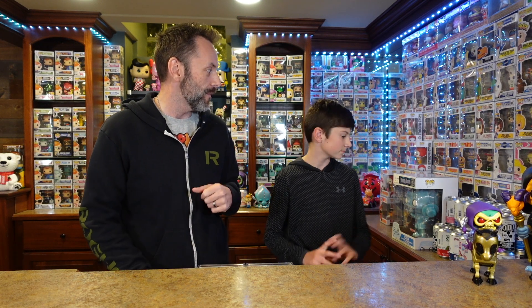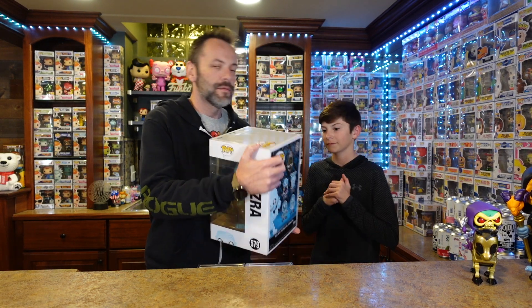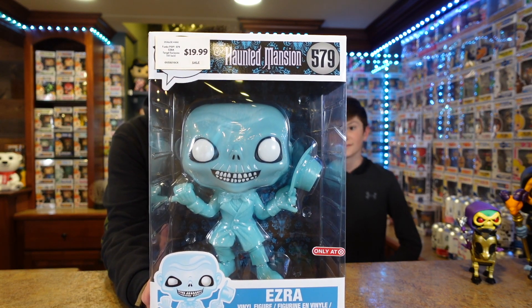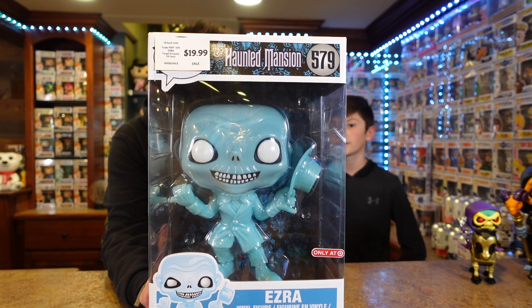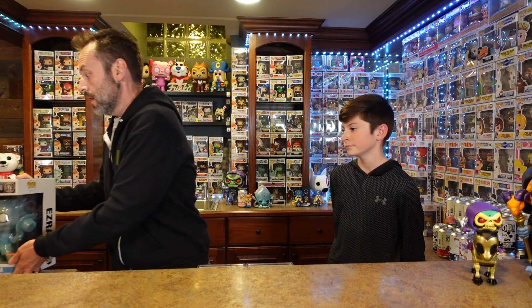Hope you enjoyed our hunt at the Chicago Toy Company and the mall. We did pick up a couple items — one 10-inch and two from the case. Let's show the 10-inch first. We got the 10-inch Ezra from Haunted Mansion — price tag still on, and it was only $20. We didn't have the 10-inch Ezra yet, and we definitely collect Haunted Mansion, so that was really cool to pick up.